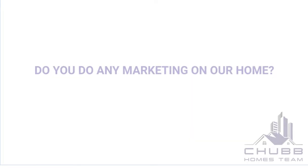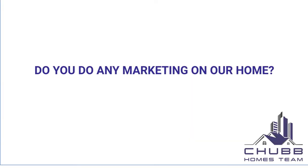Our number one goal is superior customer service in order to create lifelong relationships with our clients, and discounted service or marketing is not how you get that done. So if you're getting paid $1, do you do any marketing on the house? Yes, and a lot more than the average agent. We get paid by the buyer — the buyer pays our fee, and you as the seller pay $1.